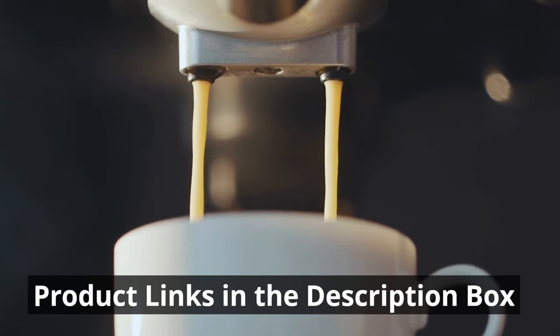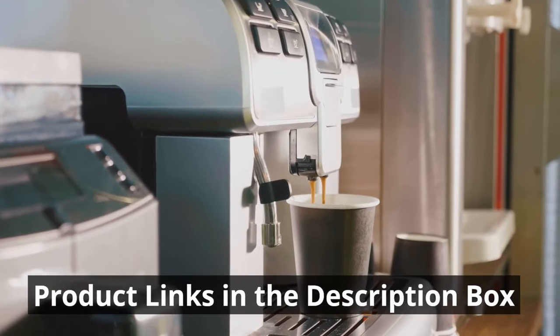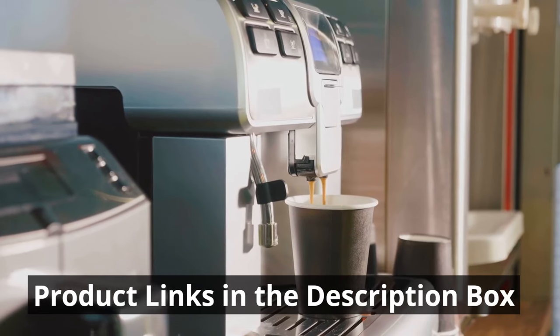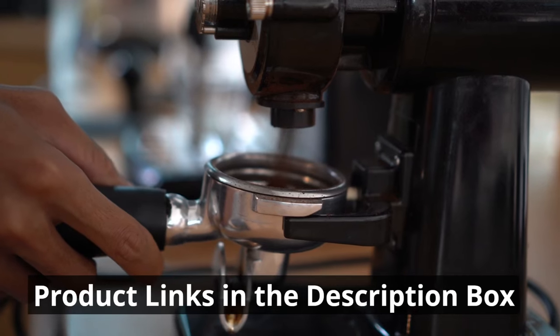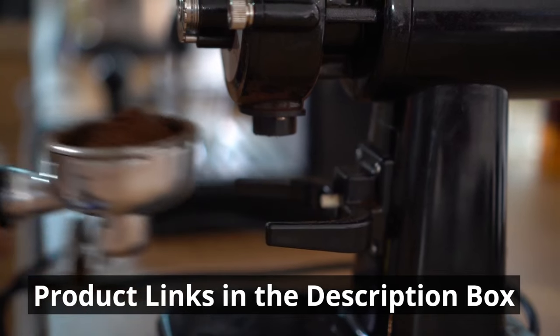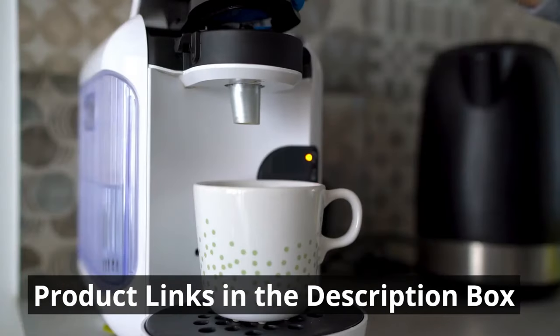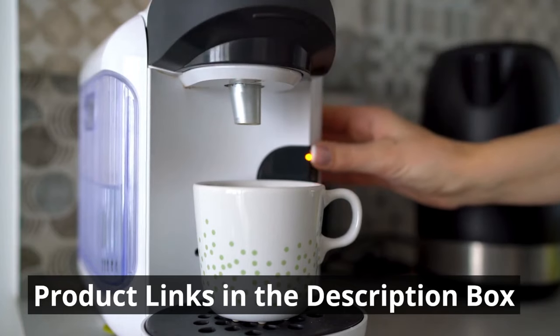Lastly, the OXO Brew 9-Cup Stainless Steel Coffee Maker combines sleek design, precise brewing technology, and user-friendly features to provide a delightful coffee brewing experience — a testament to the craftsmanship and innovation that drives the coffee industry forward. In the end, choosing the right coffee maker is a personal decision based on your individual needs and preferences. Whether you prioritize convenience, versatility, precision, or simplicity, these top 10 coffee makers on Amazon offer an array of options to suit every coffee lover.